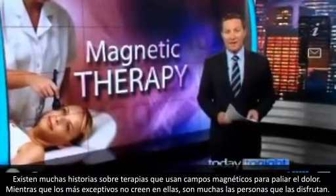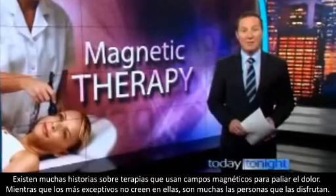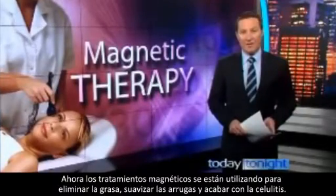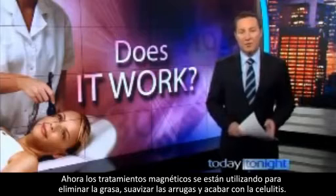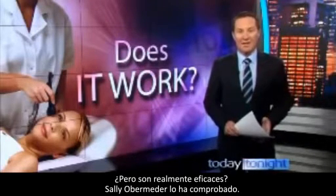There's a long history of therapies using magnetic forces to ease pain. And while the sceptics dismiss them, many people swear by them. But now there are new magnetic treatments being used to remove fat, smooth wrinkles and get rid of cellulite. So are they the real deal? Sally Obameter has a look.